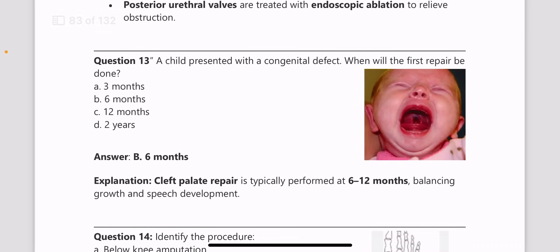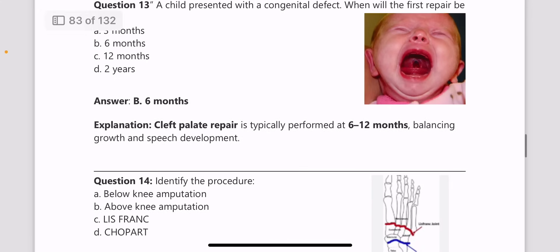Next, a child presented with a congenital defect — when will the first repair be done? Cleft palate repair is first done at six months.